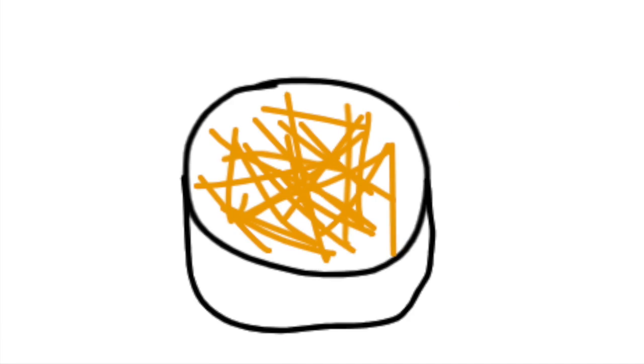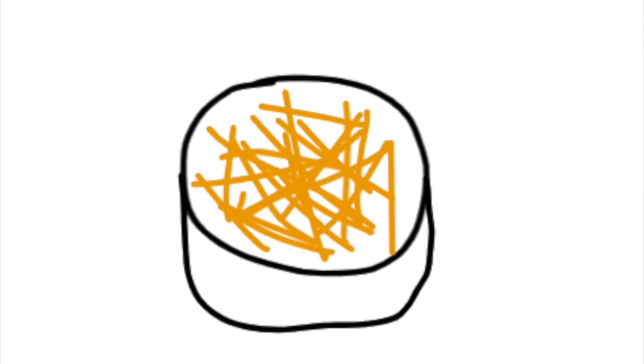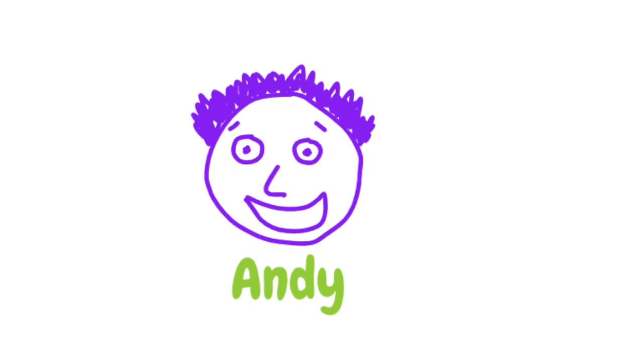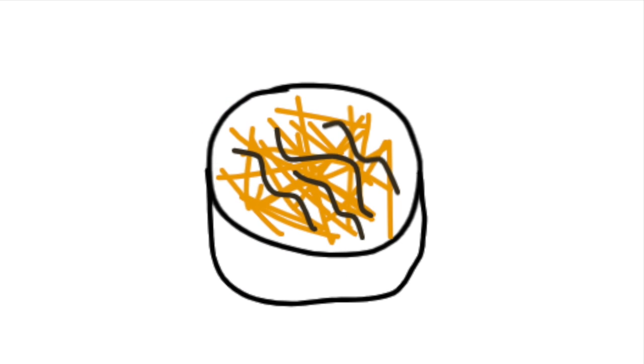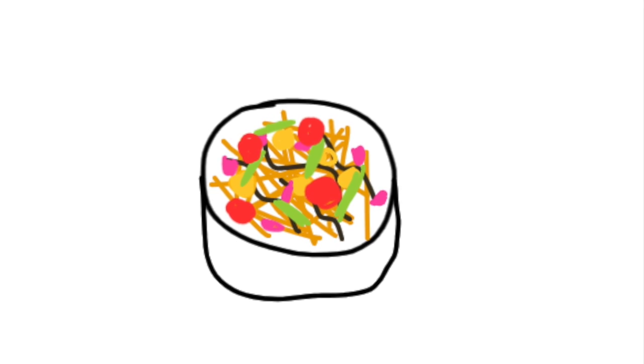Simply put the raw noodles into a bowl. Here comes the fun part — just add anything you want on top. Personally, I like to go for a good spoonful of chocolate syrup with caramel candies, bubble gum, asparagus, and pepperonis.